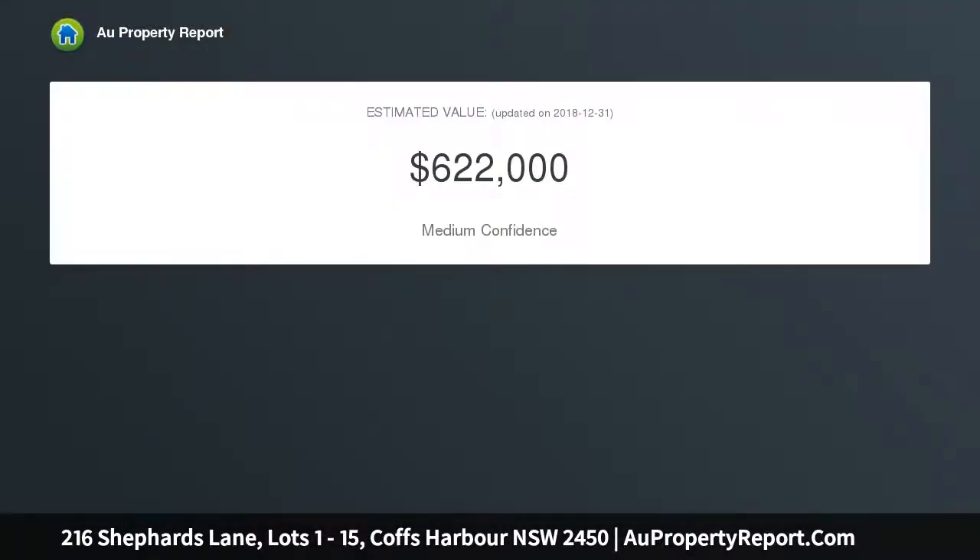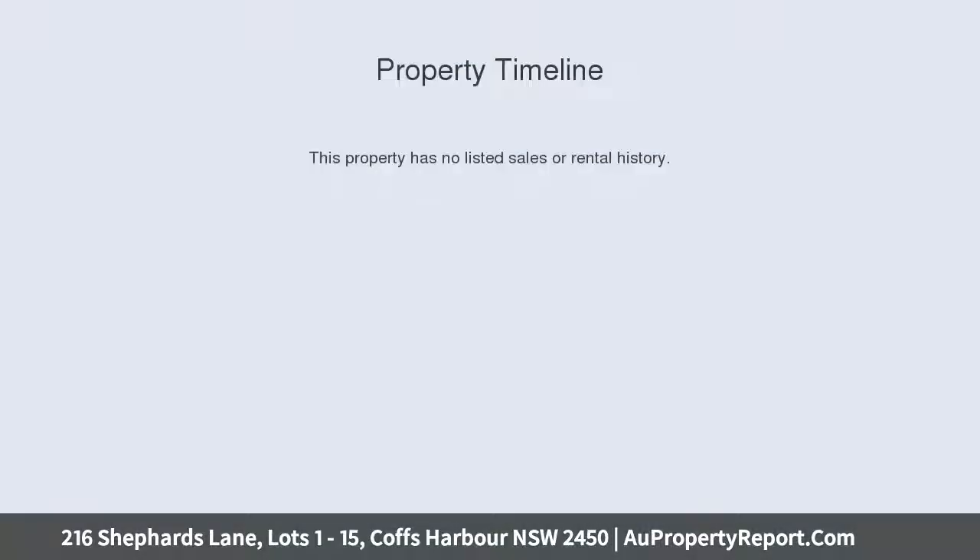A combination of elevated and flat lots, these blocks definitely won't last long. Close to schools, major shopping, and only a short drive to the beach, this could be your best chance to secure land and build your dream home.